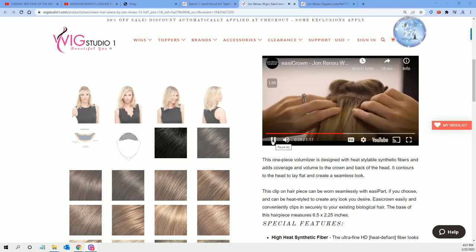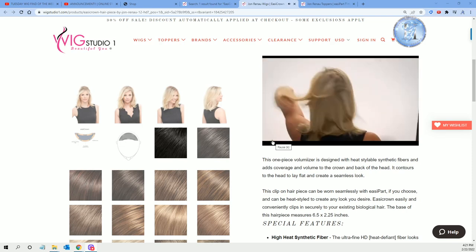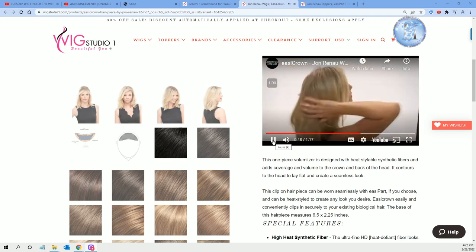Secure the side and bottom clips, making sure your Easy Crown is lying flat against the head to ensure minimal tension. Release your parted hair and style as easily.